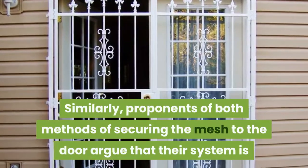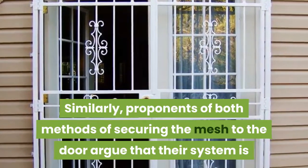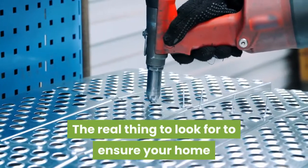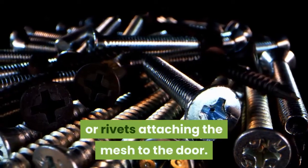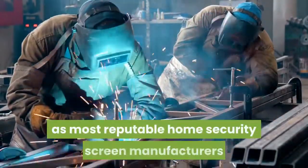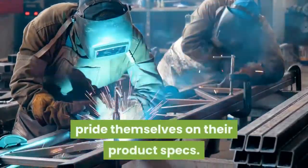Similarly, proponents of both methods of securing the mesh to the door argue that their system is superior, however both do a great job. The real thing to look for to ensure your home security door is strong is the number of clamps or rivets attaching the mesh to the door. While in most cases you cannot see these, the specific door manufacturer should be able to give you the construction information, as most reputable home security screen manufacturers pride themselves on their product specs.